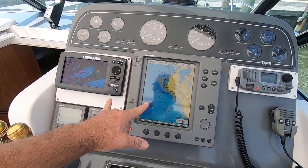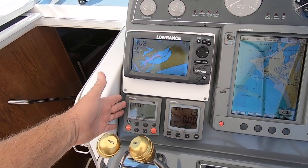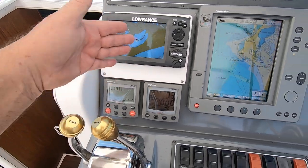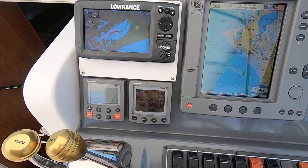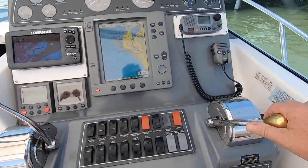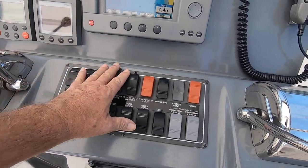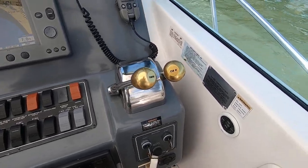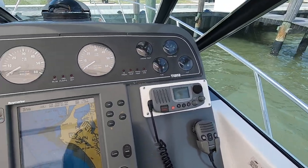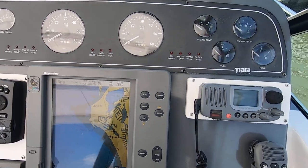At the helm you have two GPS units with bottom sounder, Ray Marine autopilot, and a tri-data information center. Your throttle controls are over here, shift controls over here, all your switches are in great shape. C-Star hydraulic steering. The engines are showing 907 and 906 hours on the hour meters.